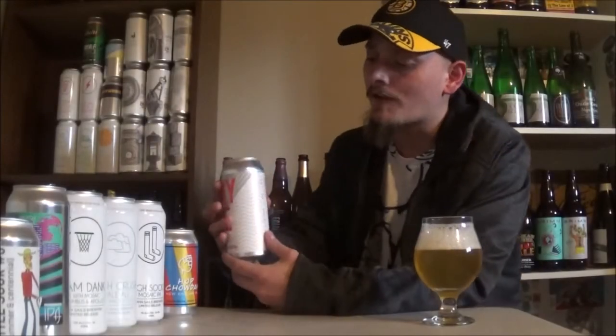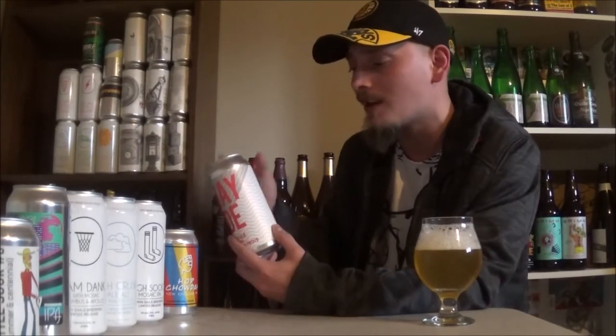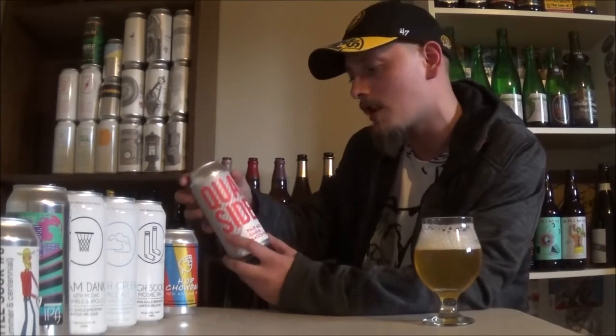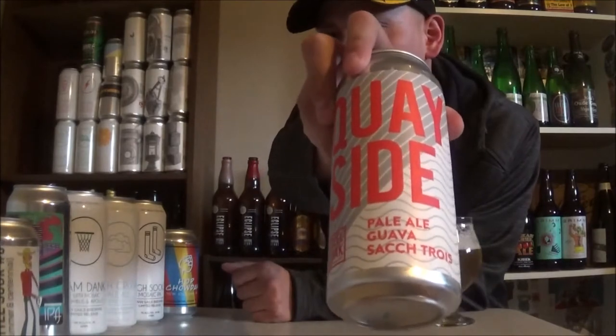How is it going guys? Thanks a lot for joining me once again for my hop-a-palooza. Moving on to another British Columbia hoppy beer. Today's beer is going to be Steel and Oak Brewing Company's Quayside Pale Ale with Guava and Saccharomyces Trois.